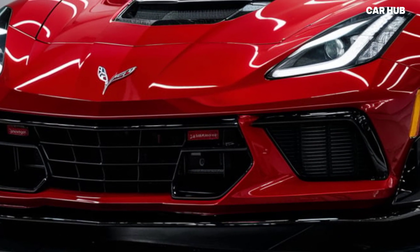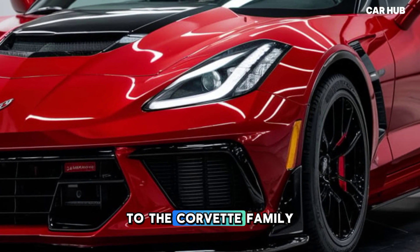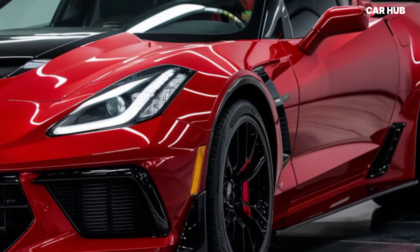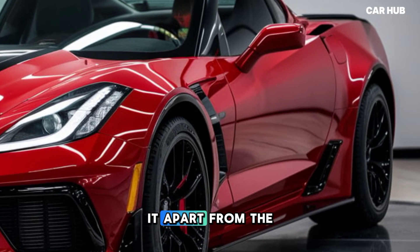Welcome to CarHub. We're thrilled to introduce the latest addition to the Corvette family, the 2025 Corvette Zora. This stunning vehicle is packed with innovative features that set it apart from the competition.